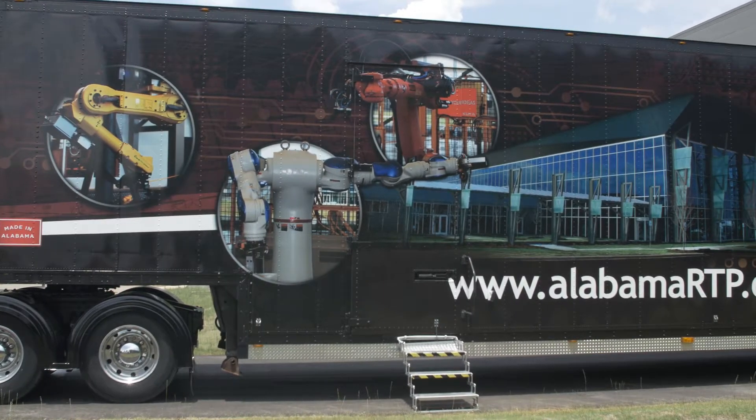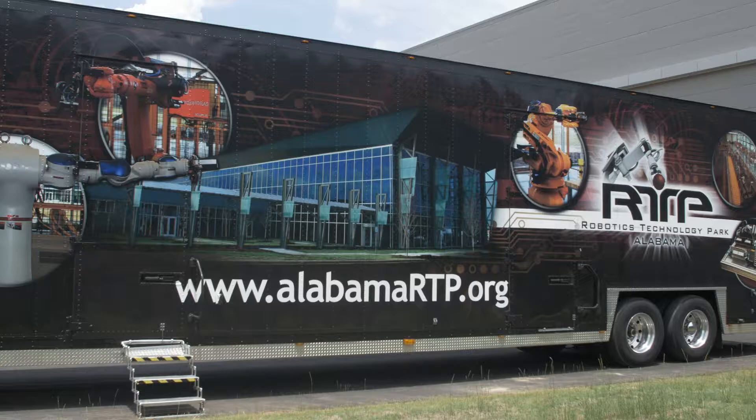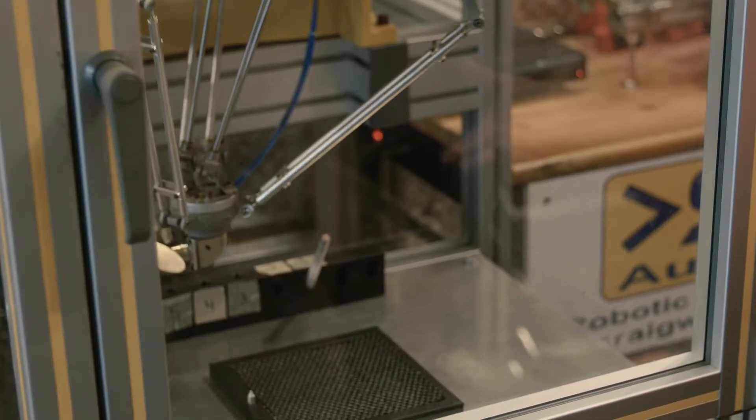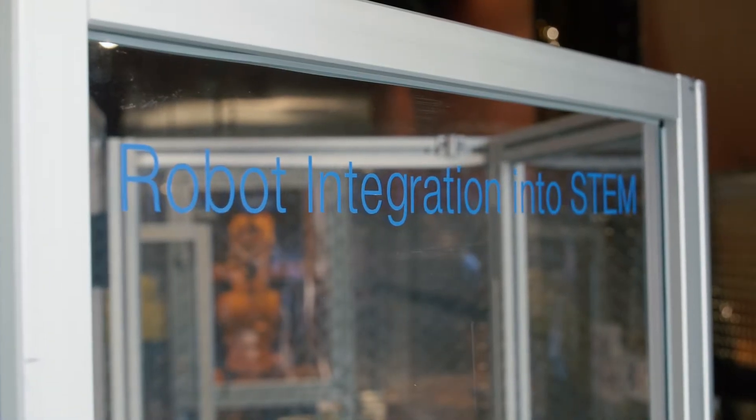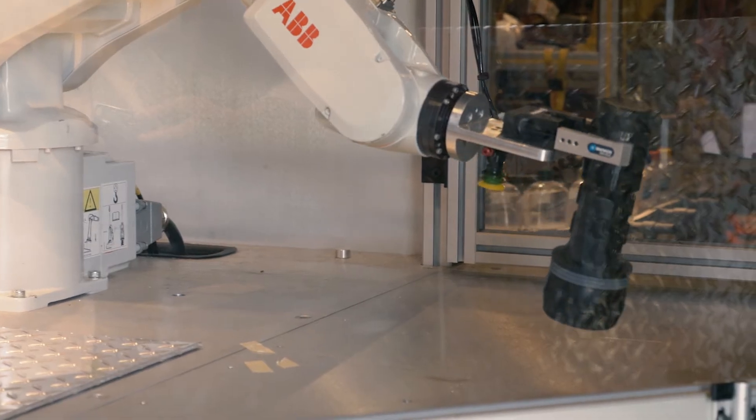We have an 80-foot automated line here at the RTP. It incorporates seven different brands of robots, three different PLC brands, and four different vision systems. Those are seven different competitors, seven different brands, and they are all integrated together — they talk and communicate with each other — which sets us apart from any other facility in the world. According to our vendors, this is the only facility like this in the entire world, and that 80-foot automated line is what makes us the facility that we are.